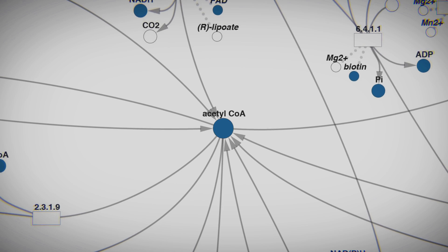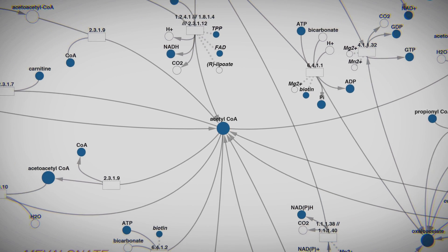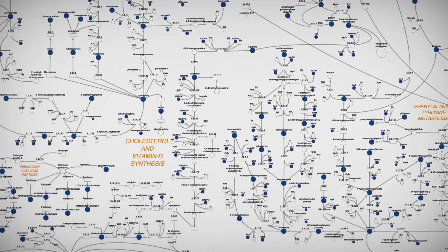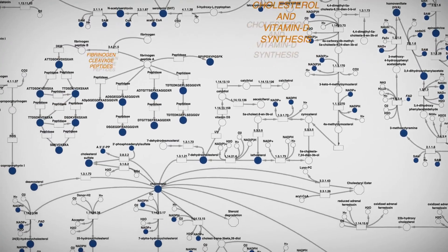We've actually redrawn the wall chart of biochemistry based on real data, because that initial wall chart was developed using enzymatic assays — looking at specific reactions that when overloaded appear unidirectional. But in reality they're bi-directional, and we can identify different cofactors and other pathways that play into a pathway that was thought to be isolated.